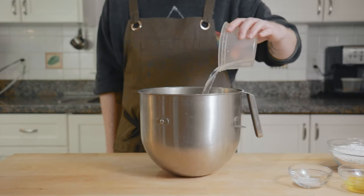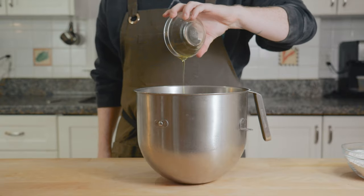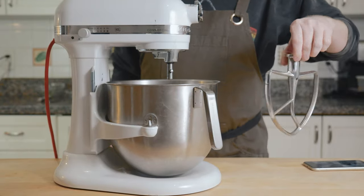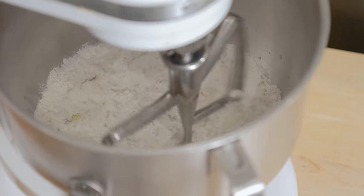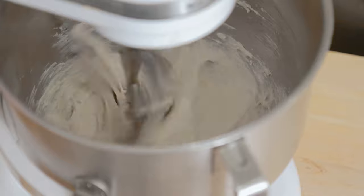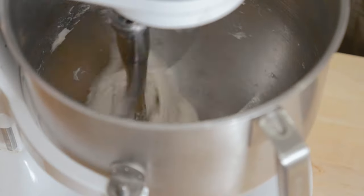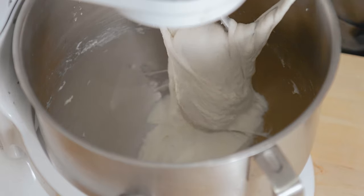Into the bowl of a stand mixer, I'm adding water, instant yeast, salt, sugar, and olive oil. Give that a mix, and then in goes the flour. Compared to my New York pizza dough, this has a much higher level of hydration, which is going to make the bread airy and light, but it also means the dough is going to be very sticky and difficult to work with. The dough hook is kind of useless in this scenario, so I'm using the paddle attachment and just mixing it for a few minutes. It'll start off as a sticky mess, but as the flour hydrates, it'll start to pull away from the bowl more cleanly.